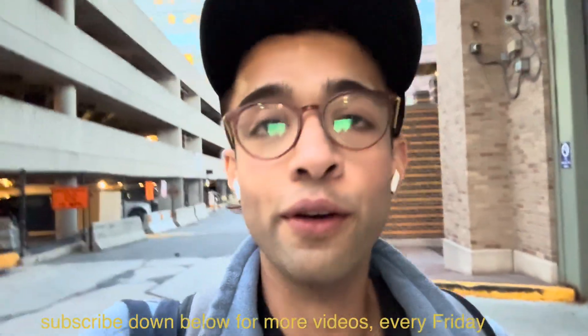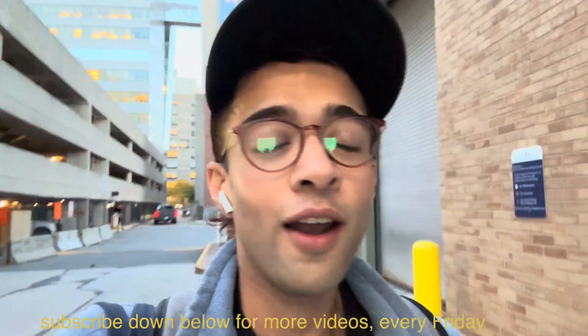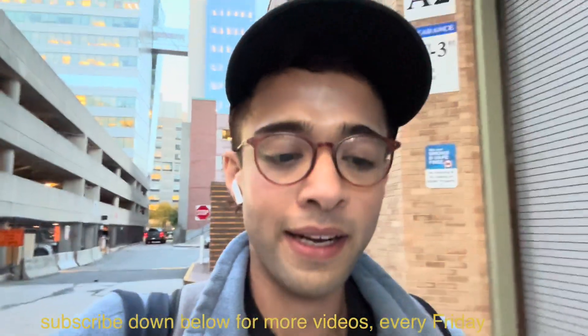I just had so much fun vlogging this day with you. It was kind of a crazy day — a lot of work, a lot of things — but I'm just happy I did this. I'll see you guys in the next video, bye!